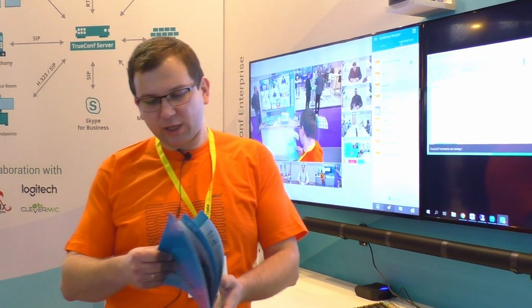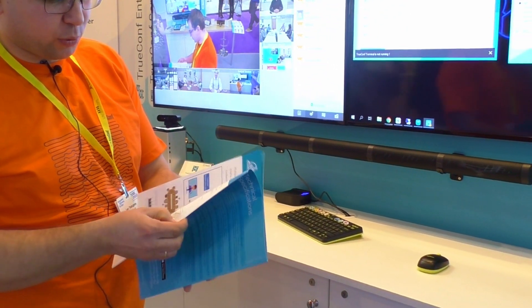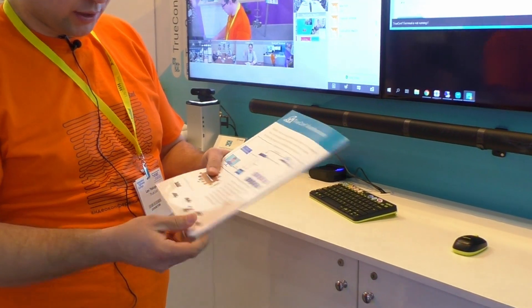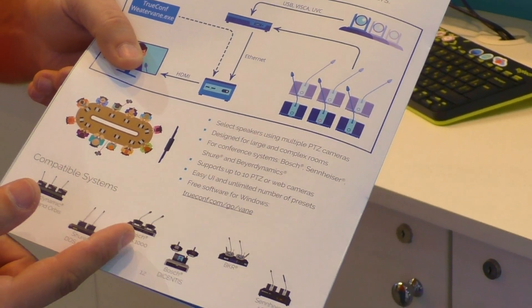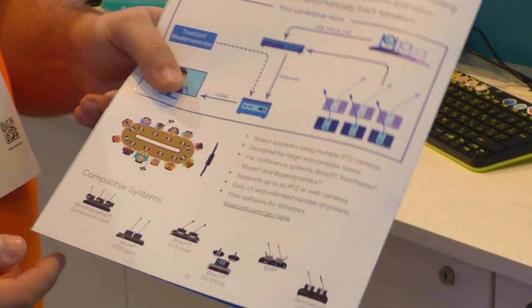To achieve that, we have created a lot of integrations with all popular conferencing systems. I will ask the operator to zoom in and show you. We fully support solutions from Beyerdynamic, Shure, Bosch, BKR, and Sennheiser, which are quite popular in room environments.